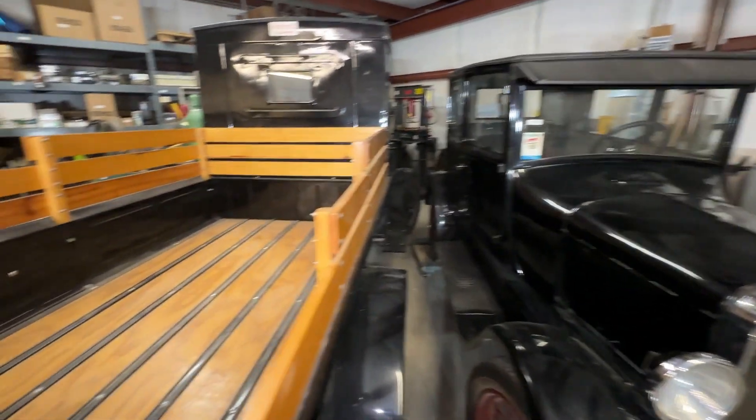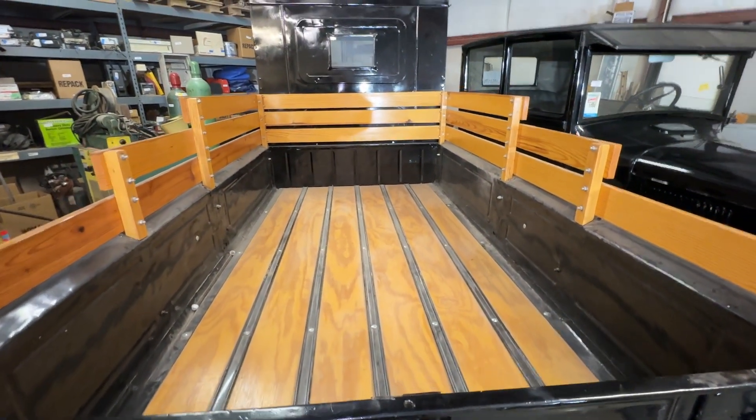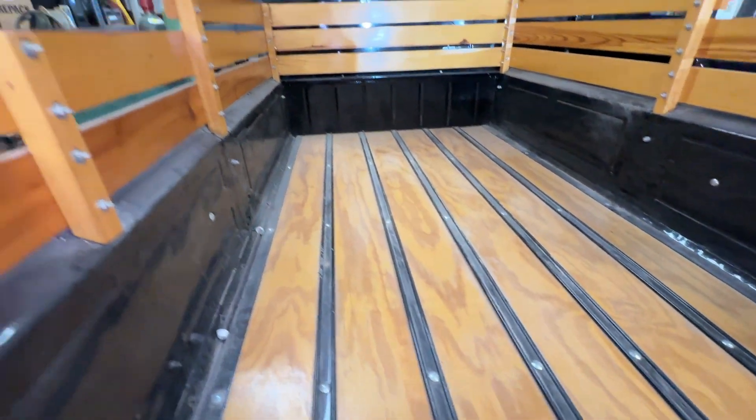Now, I want to specifically talk about this particular truck because I love this thing. You don't see these very often. We have it listed as 90 to 95 percent restored, but you can see that the bed of this pickup is in excellent condition.